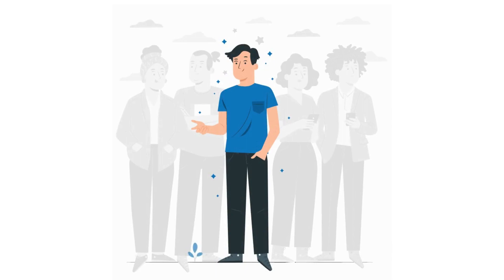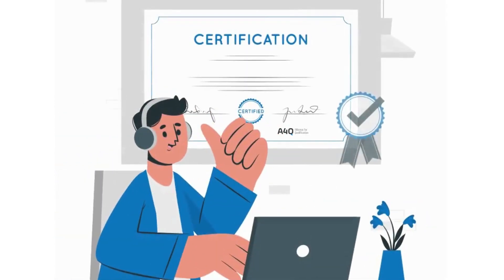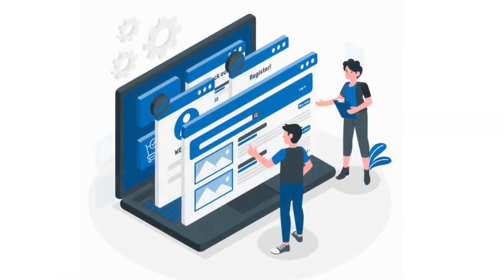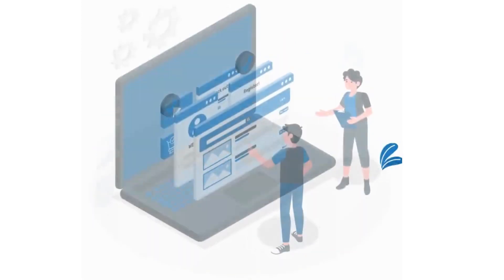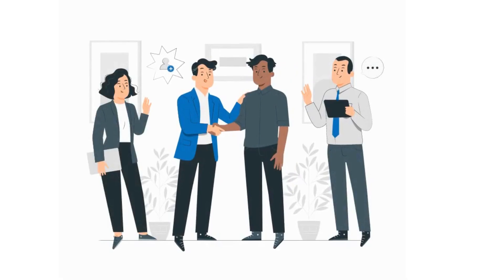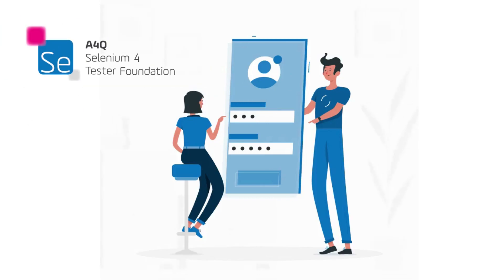Stand out from the competition and take your career to the next level with the A4Q Selenium Tester Foundation certification. You'll gain the knowledge to use the Selenium tools as per the industry demands and the expertise to tackle any automation testing challenge and impress employers. Don't wait to unlock your full potential in automation testing with Selenium in either Python or Java.